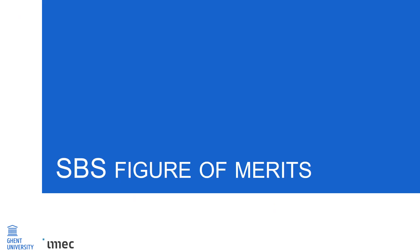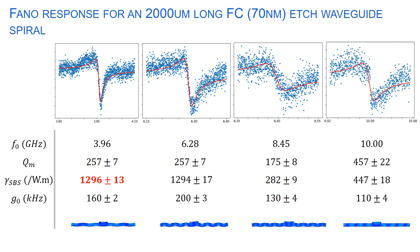By fitting the Fano response obtained from the VNA for different rib waveguide geometries, gamma_SBS and G0 can be extracted. Starting with the 2000 micron long FC rib waveguide spiral, four different Fano resonance peaks are obtained from the probe response, each corresponding to a different mechanical mode in the rib waveguide. The mechanical mode profiles as simulated from COMSOL are shown below. The extracted frequency, mechanical quality factor, Brillouin nonlinearity, and G0 are tabulated. The first mechanical mode at 3.96 GHz has the highest SBS nonlinearity at 1296 W⁻¹m⁻¹.